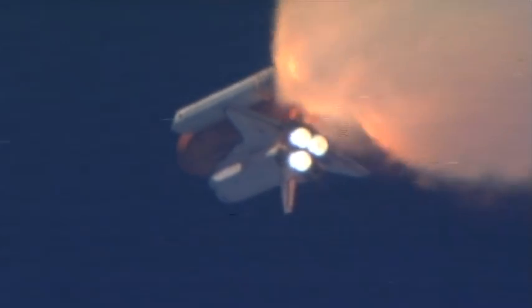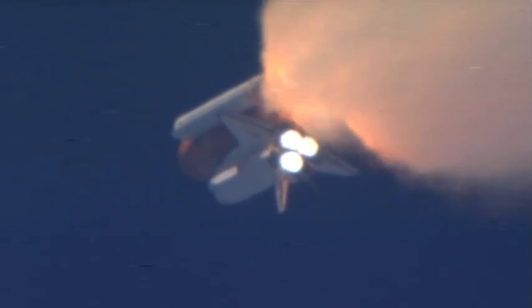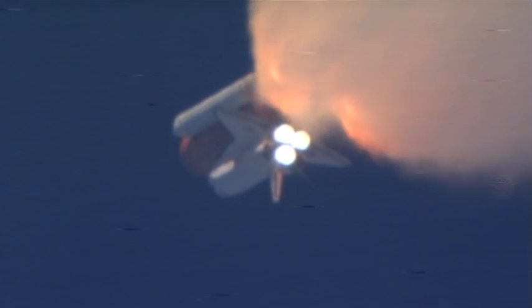Discovery's three main engines are burning fuel at a rate that would drain an average swimming pool in about 25 seconds. The engines, combined with the solid rocket boosters, produce more than seven million pounds of thrust.